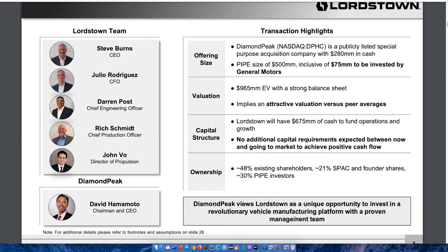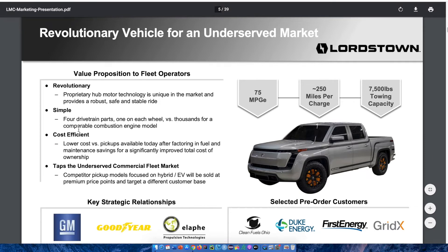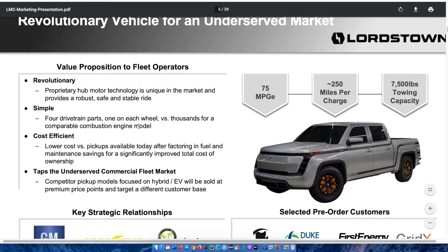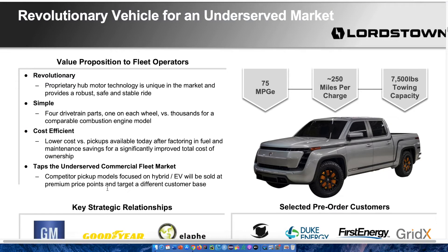This slide says 'revolutionary vehicle for an underserved market.' The value proposition to fleet operators is that it is revolutionary, simple, and cost effective, tapping the underserved commercial fleet market. The proprietary hub motor technology is unique in the market and provides a robust, safe, and stable ride — four drivetrain parts, one on each wheel, versus thousands for a comparable combustion engine model. It offers lower cost versus pickups available today after factoring in fuel and maintenance savings, and competitor pickup models focused on hybrid electric vehicles target a different customer base.